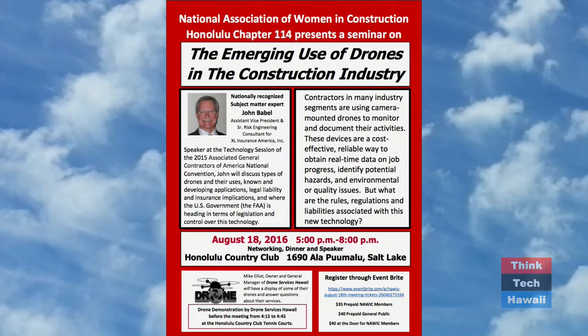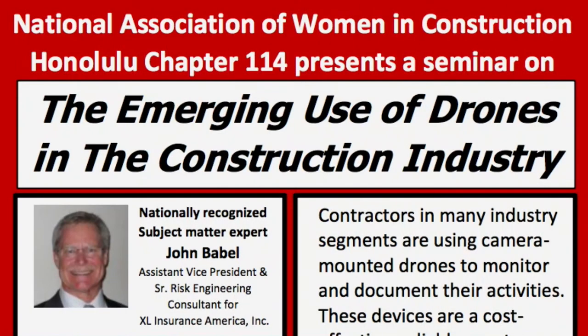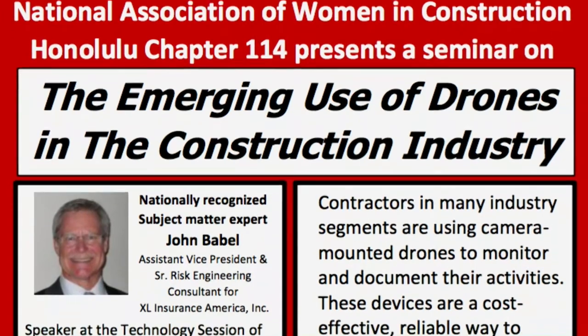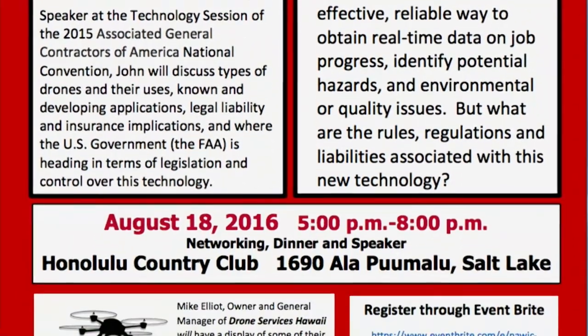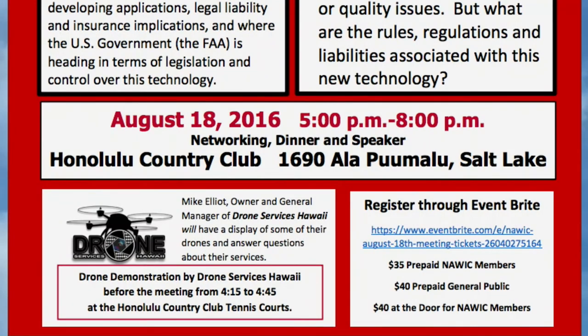As we're wrapping up, there is an event coming up on the 18th of August at the Honolulu Country Club — the National Association of Women in Construction local chapter. They're going to be discussing the emerging use of drones in the construction industry. We're going to be doing a slight demo before it starts. It's open to the public. It's a timely topic with the new rule changes and discussions on use, platforms, software, and liability issues. It's the 18th of August, 5 to 8 p.m., with a dinner. Tickets are $40 for the general public via the link below.